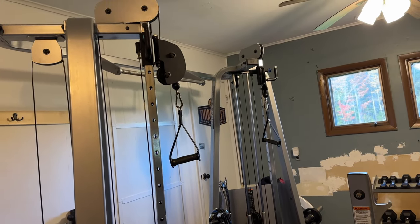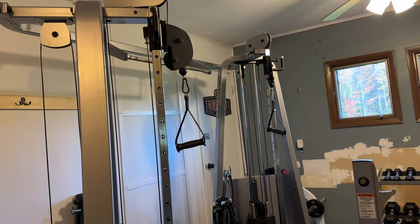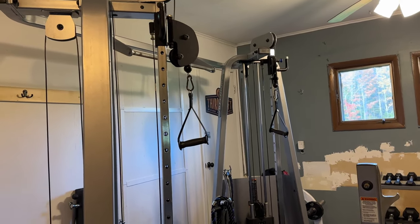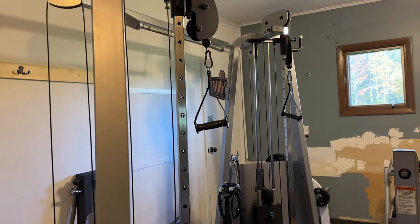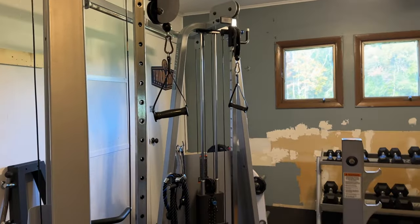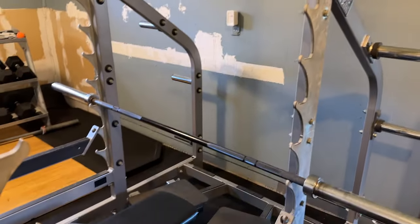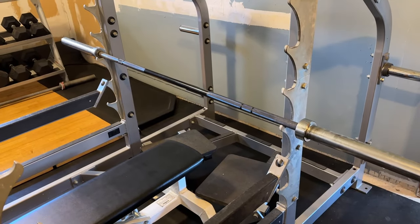The functional trainer is a really great piece of equipment. These can run a lot of money new — I've seen them between three thousand and six thousand dollars — so I didn't get the greatest deal on this one. But the point is, when you buy used equipment you're getting it for about a quarter to a third of the price of new.